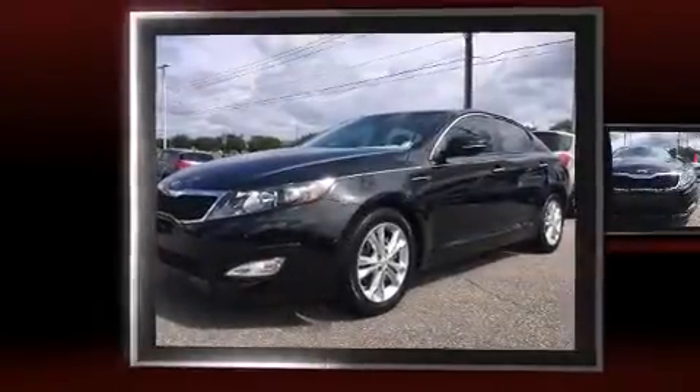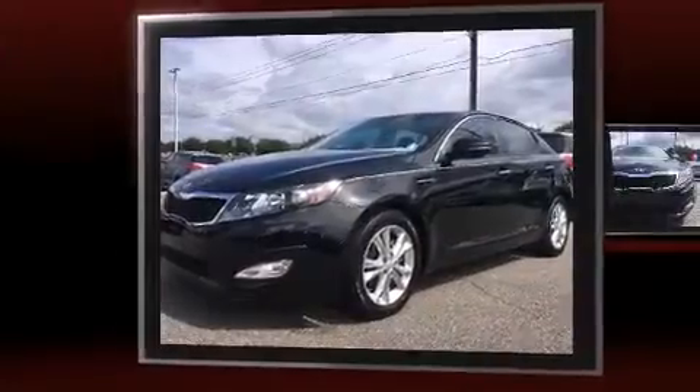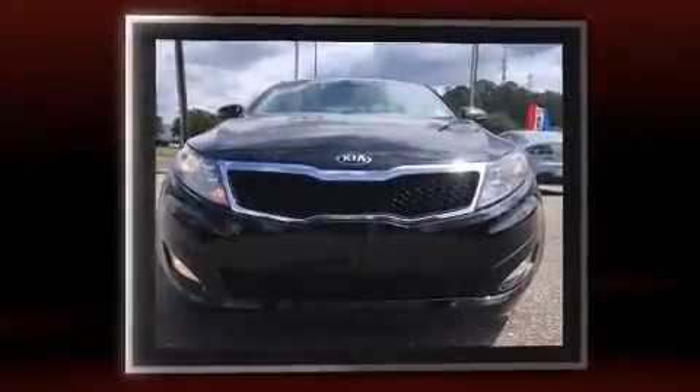Climb inside the 2013 Kia Optima. This four-door, five-passenger sedan is still under 75,000 miles.